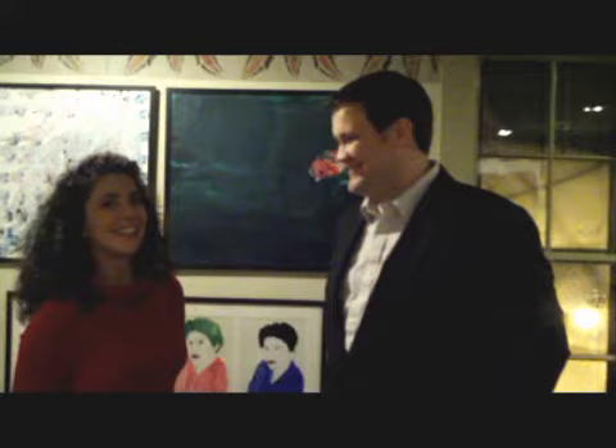Wonderful. The acclimation is wonderful. So as the CEO of LIFE, can you tell me a little bit about how you feel with the artwork being presented in this exhibit tonight? Yeah, absolutely. Thanks.